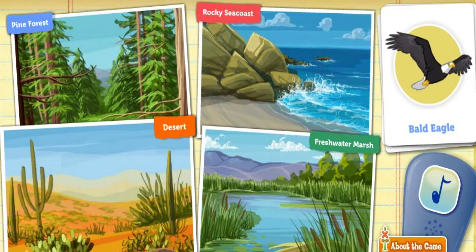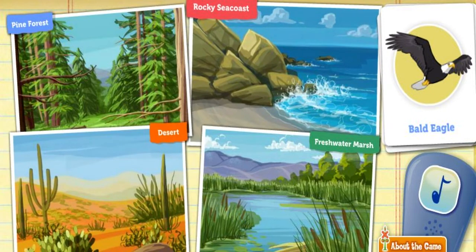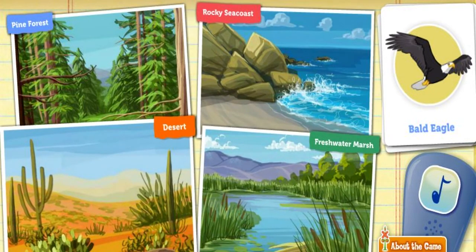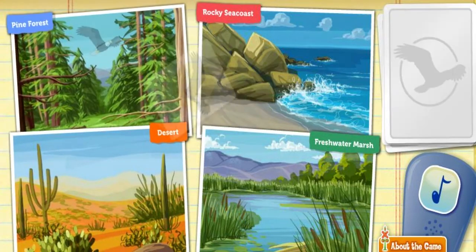Fresh desert. Rocky seacoast. Freshwater marsh. Desert. Nope. Maybe some great thinking.